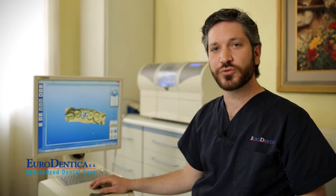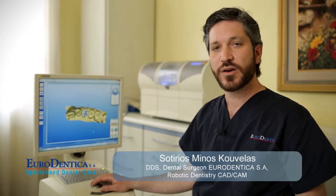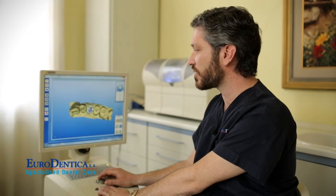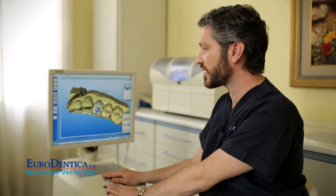Do you know that it is possible for you to receive a new ceramic crown in just one single appointment? With the CAD-CAM technology this is possible, and instead of taking imprints from your mouth, we photograph the teeth, we give all the information on the computer, and then we design the restoration that we need to replace for you.